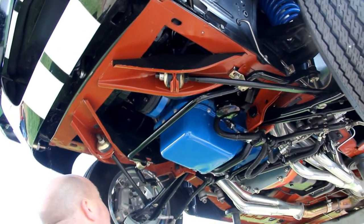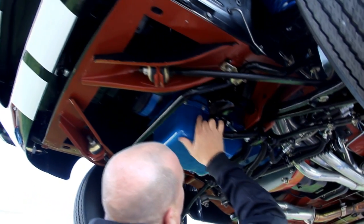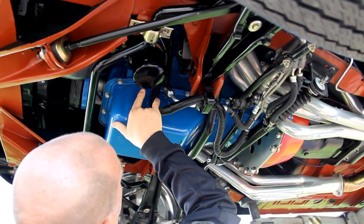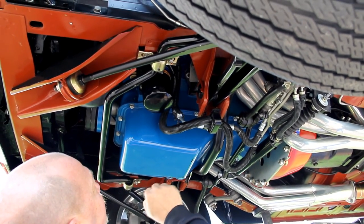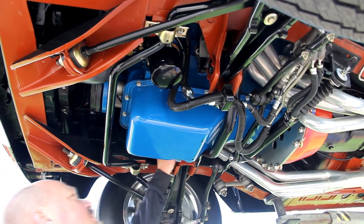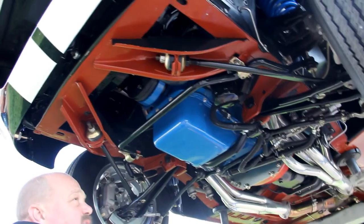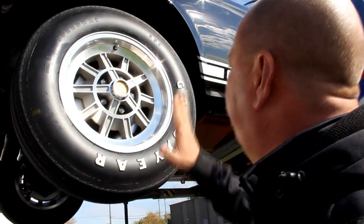Everything about this thing is new underneath — it's got a big sway bar. The date on the block reads what looks like a 69 August 24th casting date. The motor mounts look new. I just — everything on the car is brand new. It's absolutely the nicest Mustang I've ever had the pleasure of looking at.